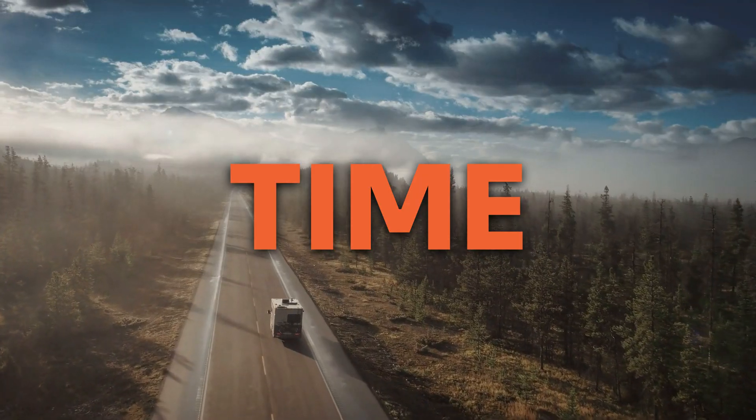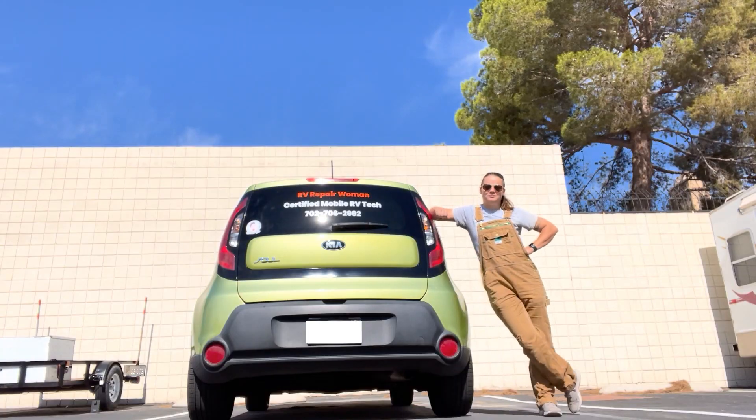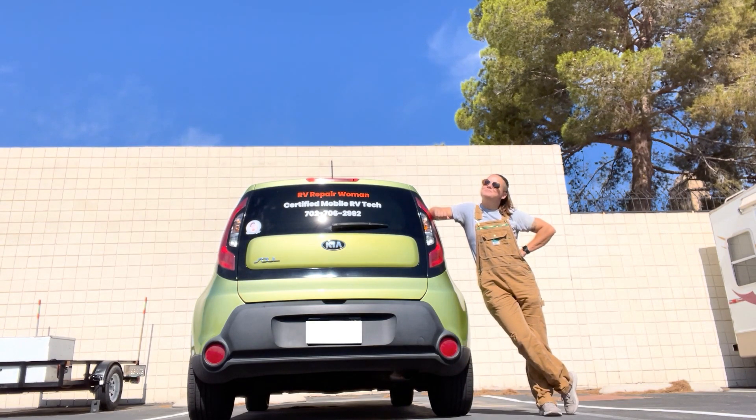Another advantage to using a mobile RV repair tech? Time. This is the big one. Dealership service shops can have waitlists that are weeks long, and then once they have your rig parked in their lot, it can be waiting there for months until it gets back to you. Mobile techs, on the other hand, tend to have shorter waitlists, sometimes getting you in same day. We drive around with parts in our service vehicles to solve 80% of the problems that we run into. And if you do need to wait for a part to be ordered, you're waiting with your rig, not in a hotel room somewhere — you can still be on vacation. If you really want to save some time, go ahead and hit subscribe, because I come out with new videos every week on how to do repairs in your rig all by yourself.